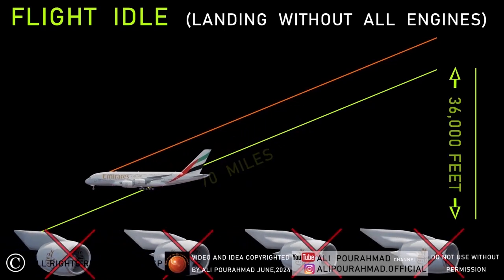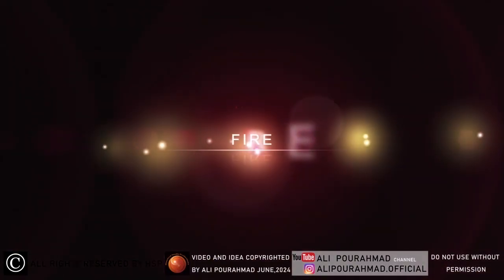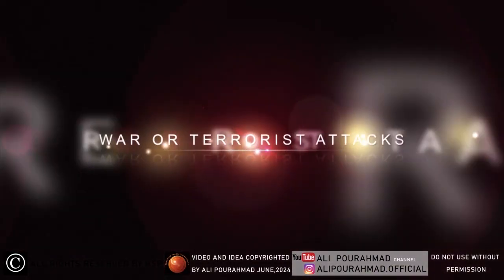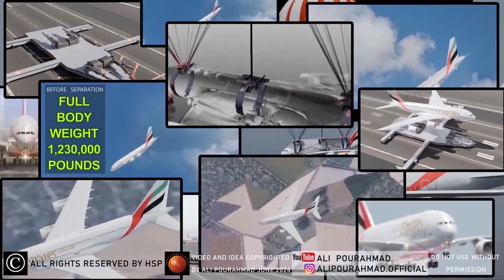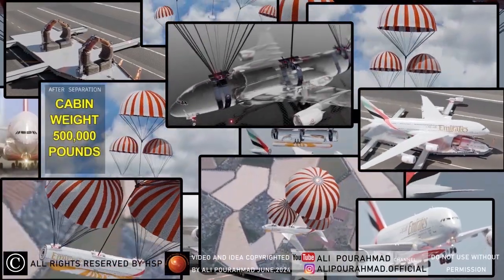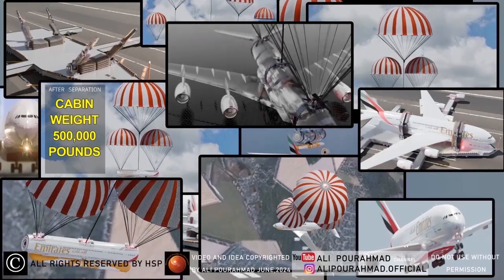But all these scientific calculations cannot guarantee that the airplane will never crash, because there are many other reasons that cause the possibility of a crash, such as fire, a strong impact with a hard object, a wall, or terrorist attack. However, I have created four solutions and made them in the form of animations for better understanding, that can help passengers never get hurt in any critical and emergency situation and the plane's body lands safely.